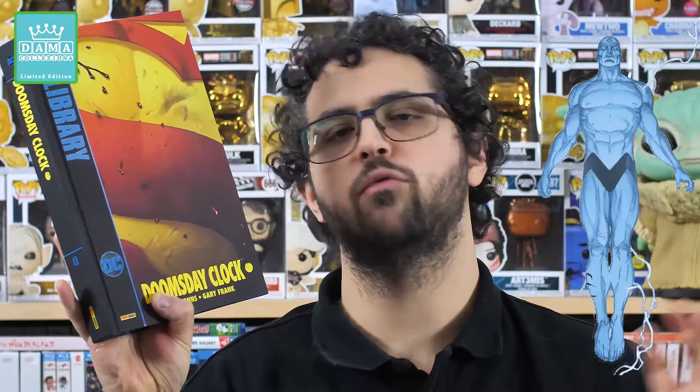Questo mega evento è stato uno degli eventi più attesi degli ultimi anni perché mai prima d'ora nessun autore si era azzardato a toccare i personaggi di Alan Moore. È stato proposto come seguito diretto di Watchmen, una mossa commerciale, perché la storia si svolge anni dopo la conclusione di Watchmen. Però poi prende una strada completamente diversa: alcuni personaggi del mondo di Watchmen invadono il mondo DC alla ricerca del Dottor Manhattan.